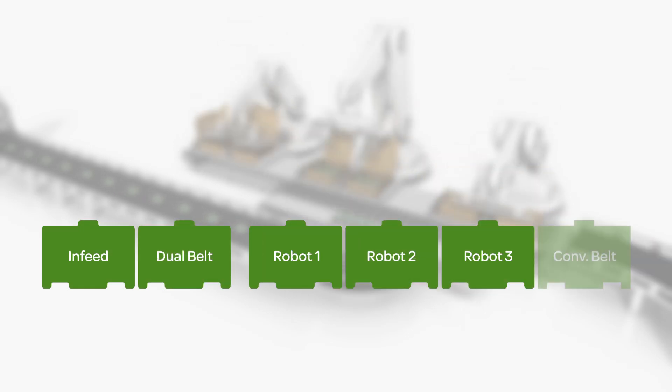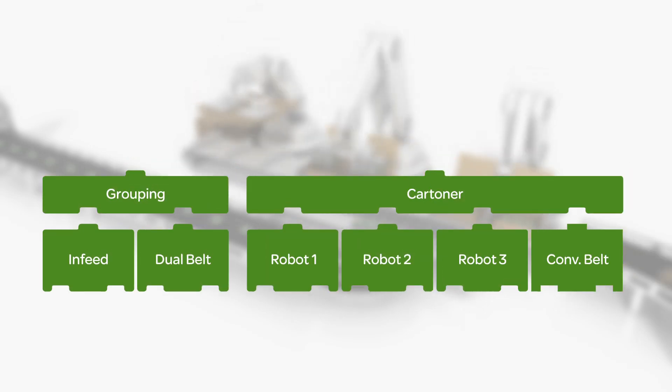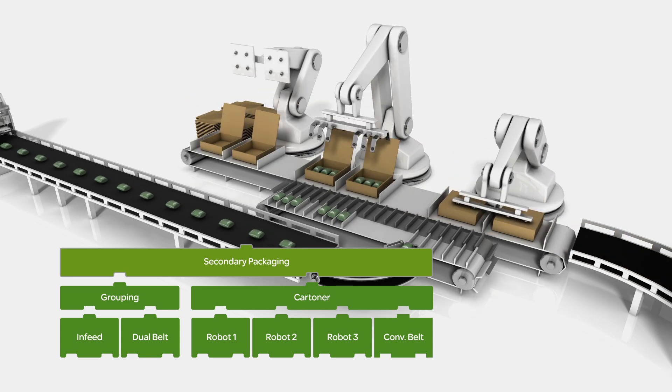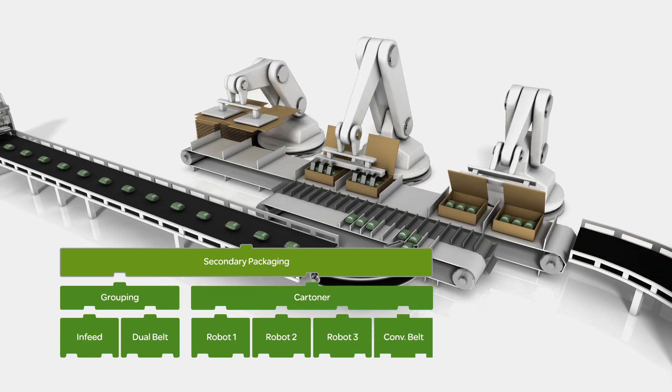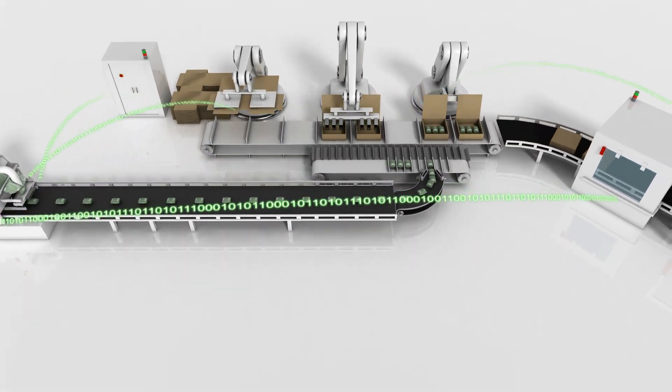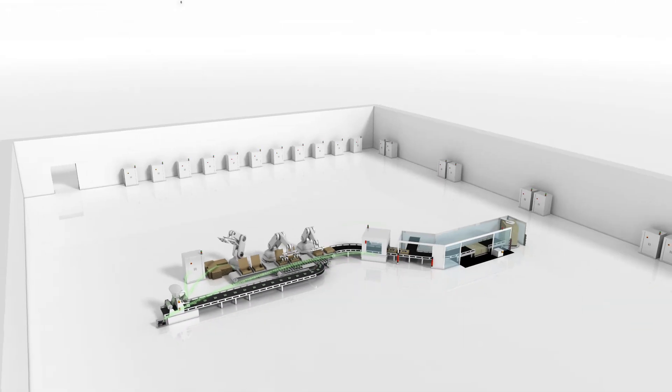Use template-based programming to map machine functions to modular system structures. This enhances the reusability of mechatronics and software. Either way, you accelerate your time to market while improving your profitability.